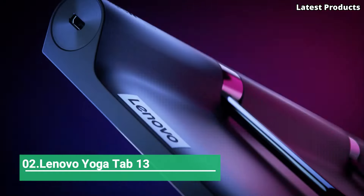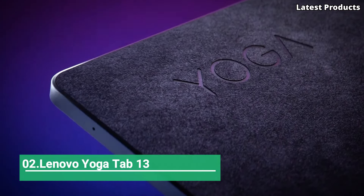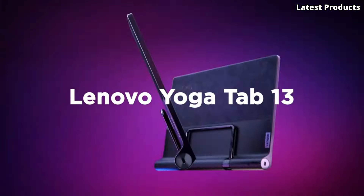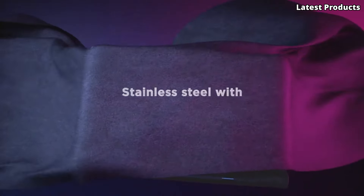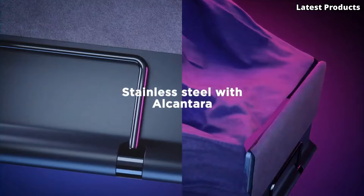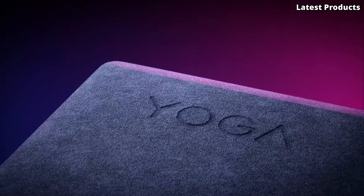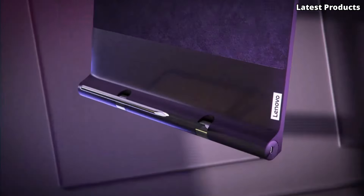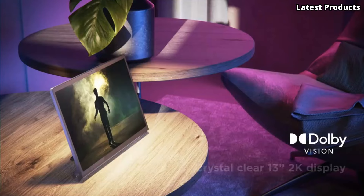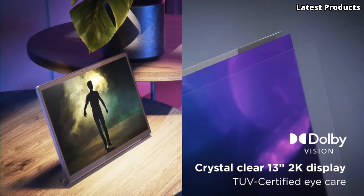Number 2: Lenovo Yoga Tab 13. The Lenovo Yoga Tab 13 is a versatile and innovative tablet that takes your entertainment and productivity to new heights. With its unique design, powerful performance, and immersive features, the Yoga Tab 13 offers an unparalleled user experience.